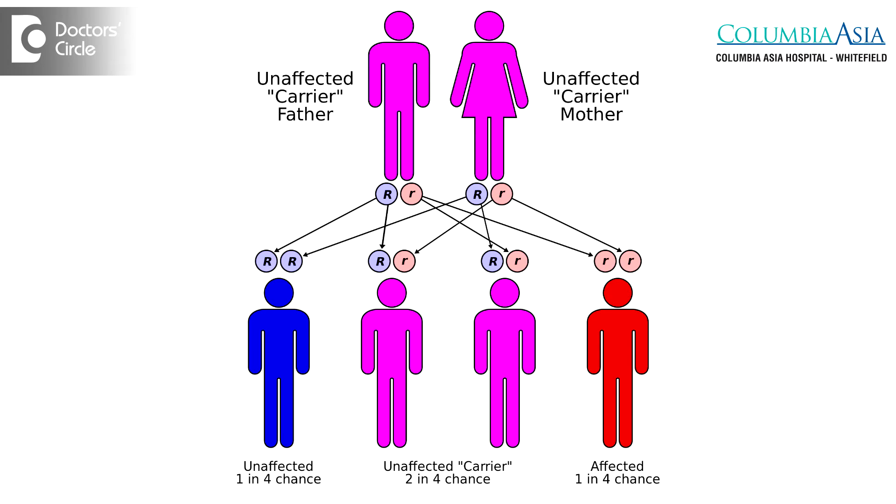If both of them are positive for beta thalassemia trait, then there are some antenatal tests which will let us know whether the fetus or the child in the womb has thalassemia major or not. If the baby has thalassemia major, the mother should opt for medical termination of pregnancy, so we can prevent the birth of a child with thalassemia major, which is a psychological, mental and physical burden for the parents. It can be prevented by just doing a simple test called electrophoresis in the first three months of pregnancy.